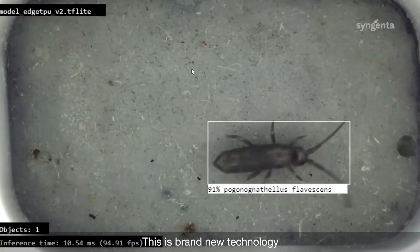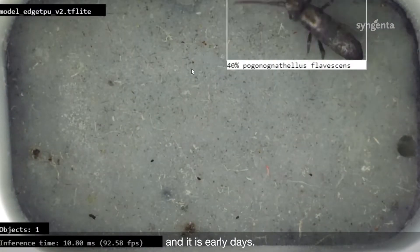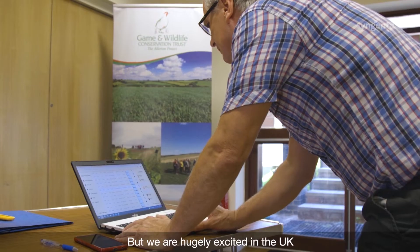This is brand new technology and it is early days, but we are hugely excited in the UK to have this first look at these soil sensors working in the field.